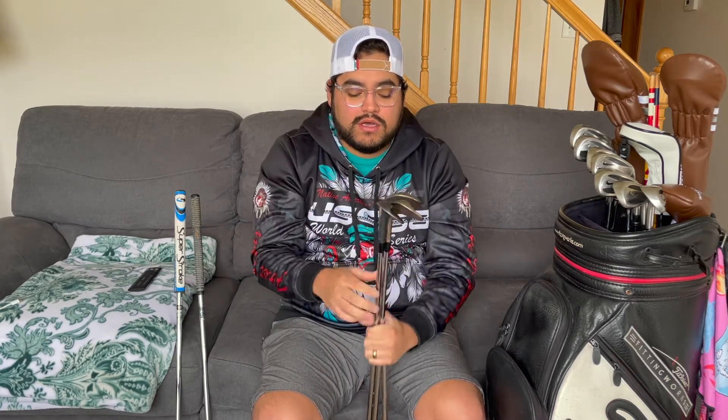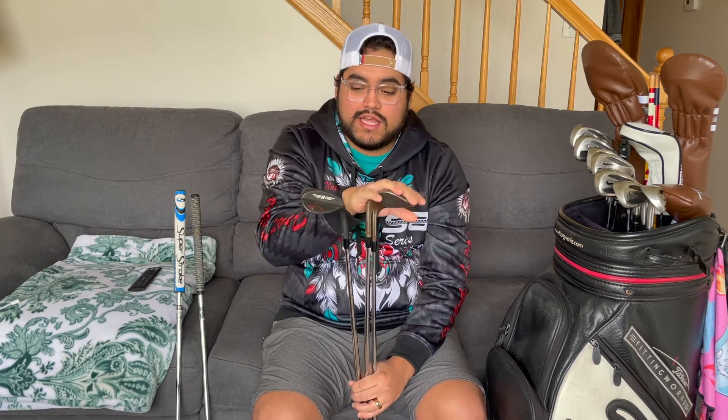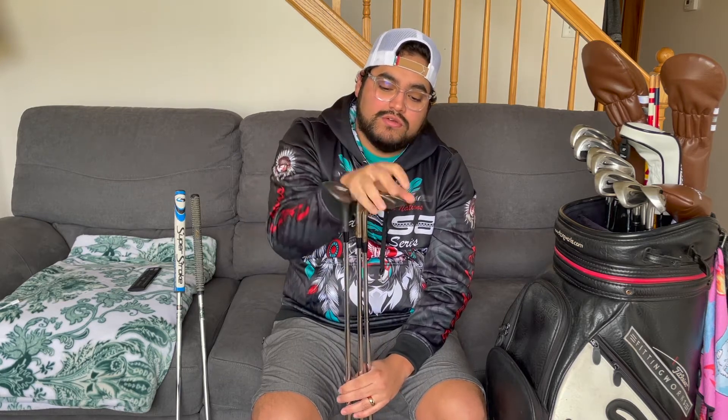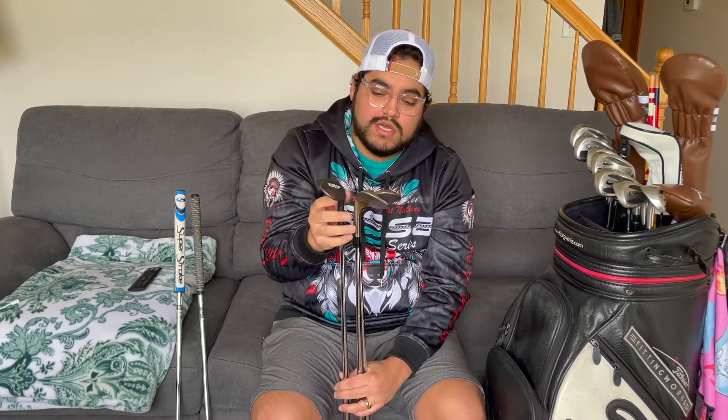I am going to change it up. I'm probably going to get a 52 and a 60 that match this oil can finish — I do like that. I'll hang on to this 60-degree because it is a SM8, and I do like this wedge. So I'll get a matching 60 and a 52 and have four wedges, because I don't always carry a pitching wedge with me. Maybe my next bag might not carry a pitching wedge — I'll go into a 52 and I think that'll be okay.